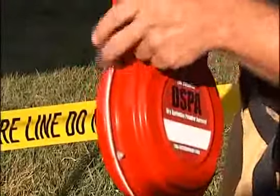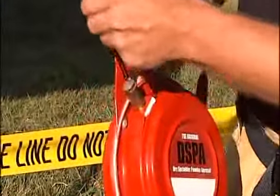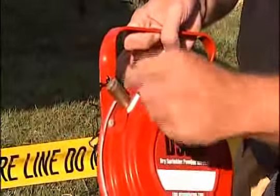For as long as there's been fire, those who have fought it have relied on one thing to put it out — water, thousands of gallons of it. While that will likely never change, a new device promises to help. This is a dry sprinkler powder aerosol, or DSPA.